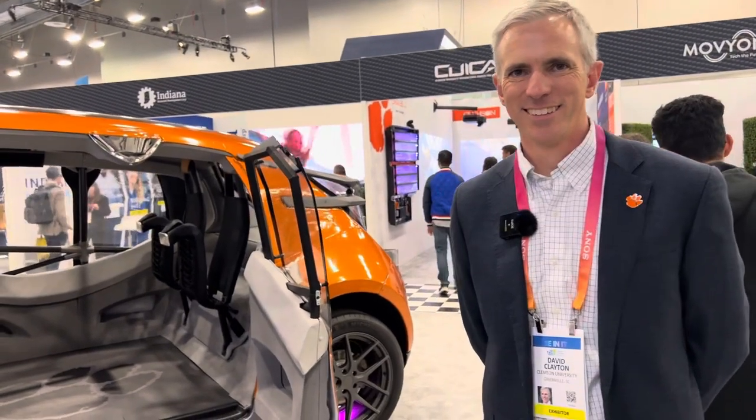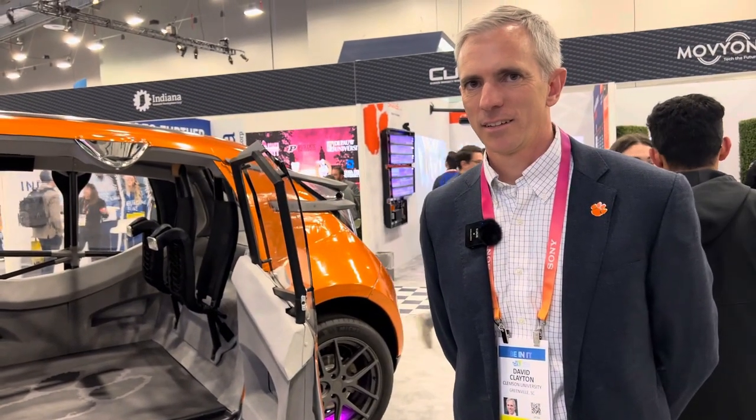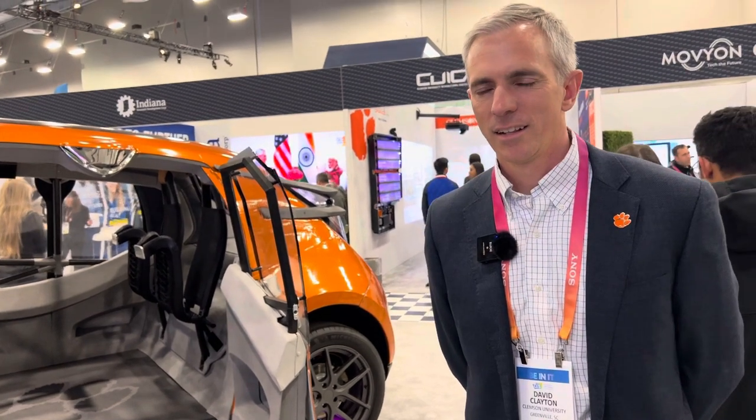Hey y'all, it's Dr. Know-It-All. I am with David Clayton from Clemson University, which is where I used to teach, so that was very exciting. And you have a car that I heard was designed by your master's students. Is that correct? That's right.